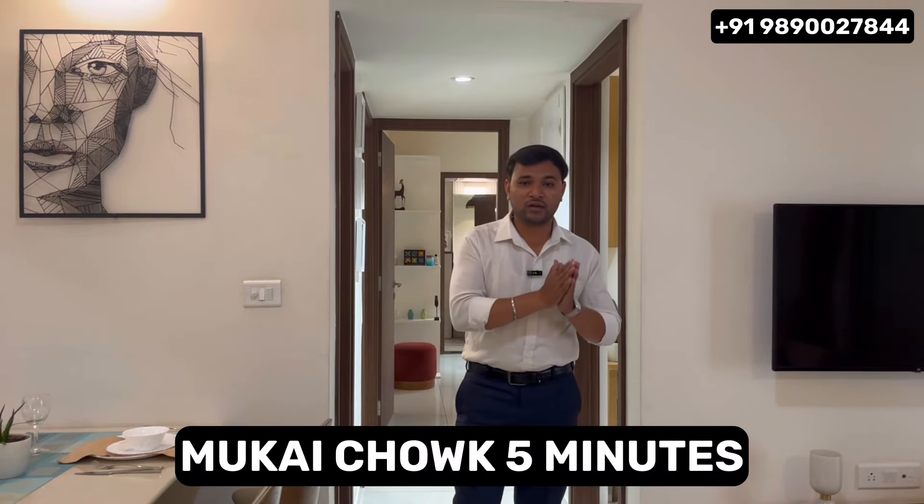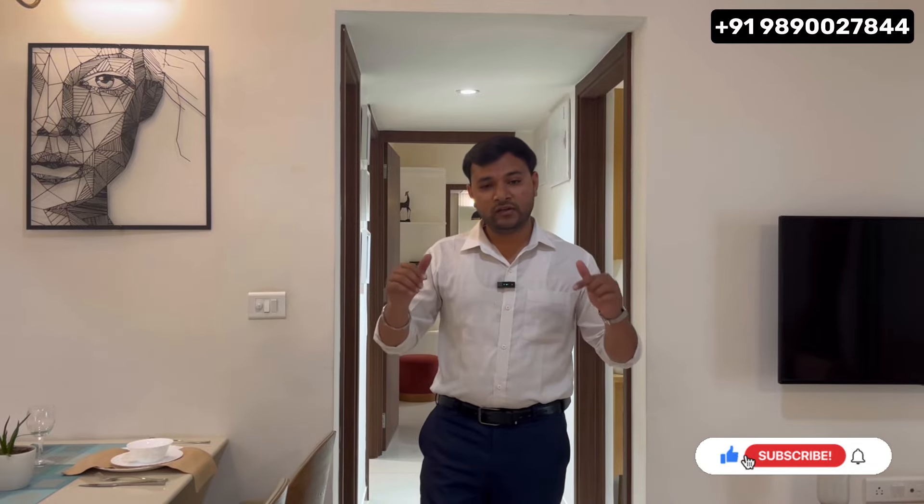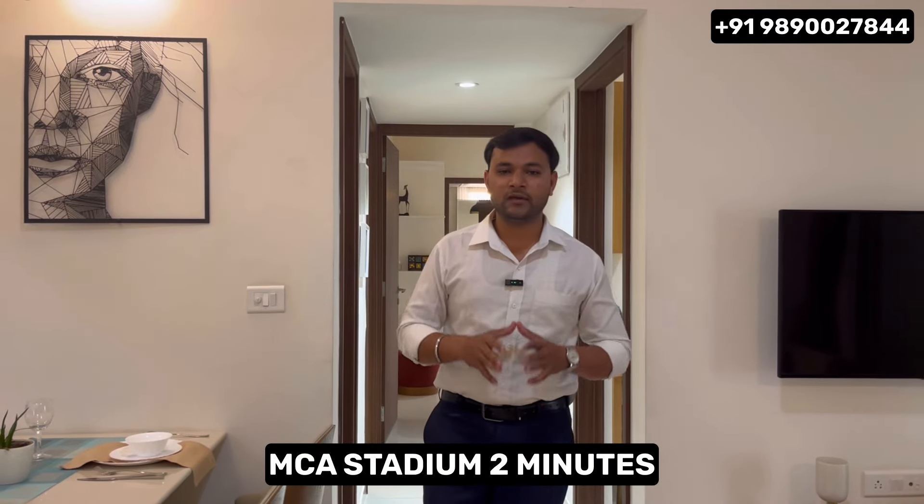You are just 5 minutes from Mukai Chowk, Ravet. This project has 2-side connectivity — you get access to the Mumbai-Pune Expressway and the Mumbai-Pune Highway. In this location, you get schools and colleges nearby. For daily needs, the developer has built a big shopping complex here. And if you are a cricket fan, you are just 2 minutes from MCA Stadium, which is within walking distance.